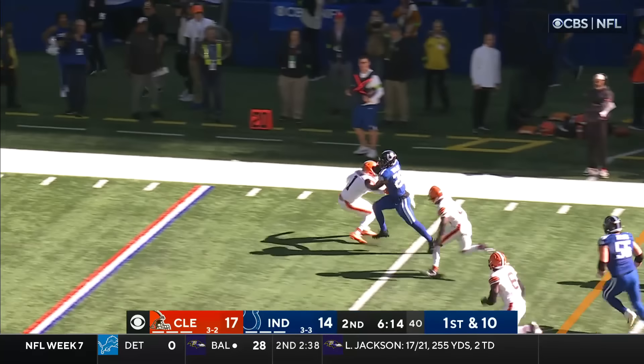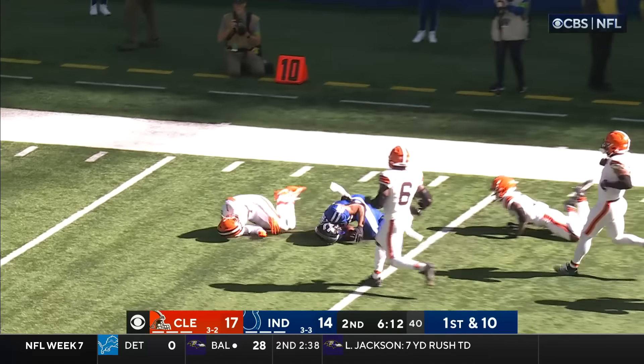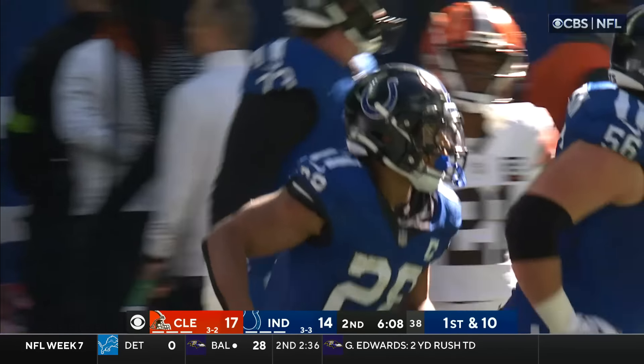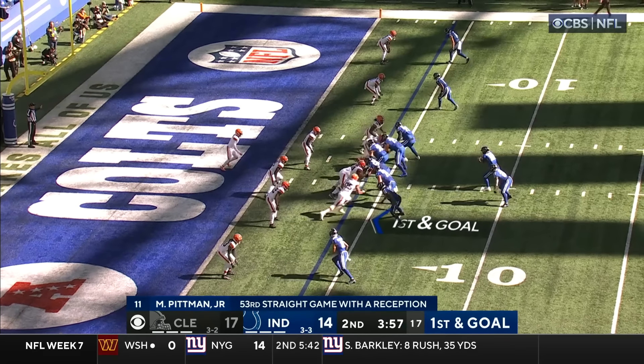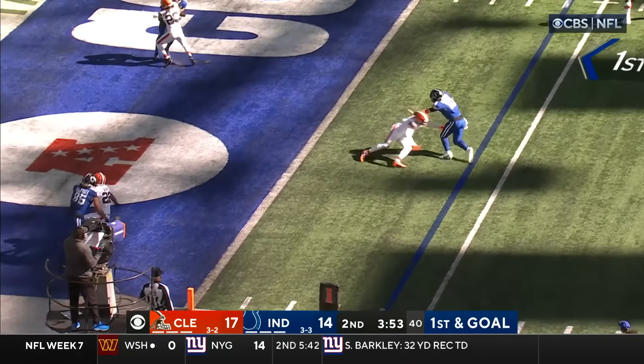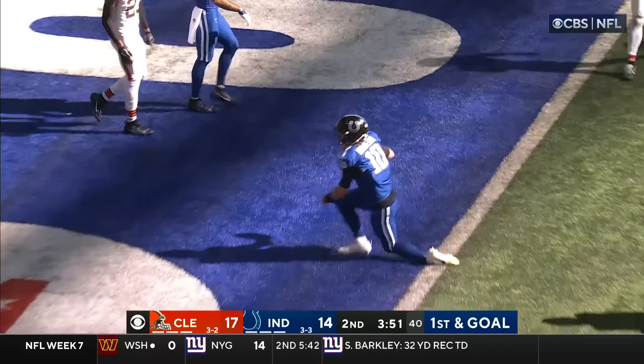Meanwhile it's Taylor breaking free, Taylor inside the 20, down to the 15 — here come the Colts. Keeping this defense off balance all first half — Minshew fakes, cuts back and he's in — touchdown!